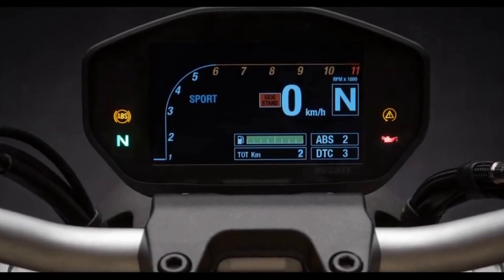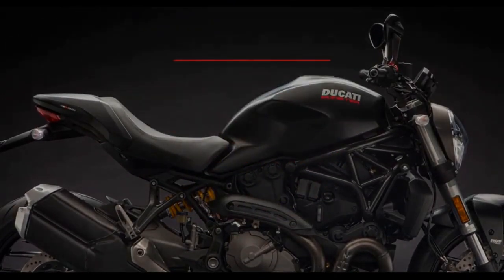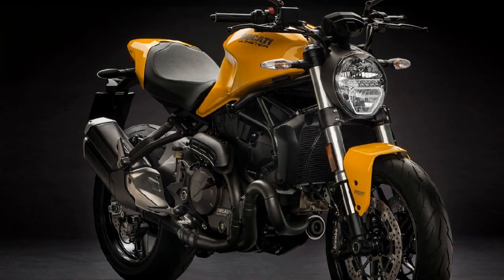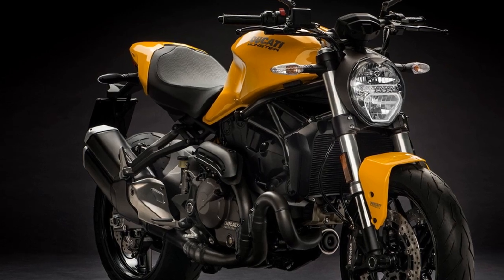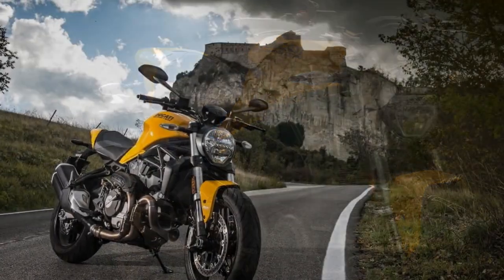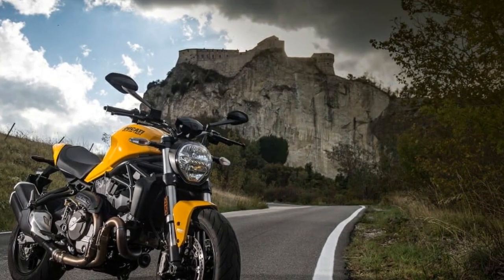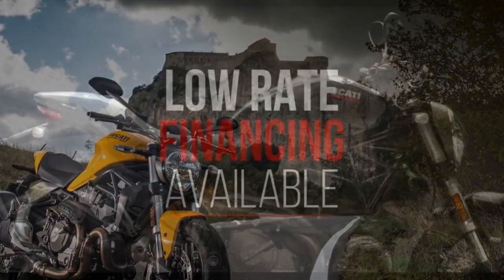The Evolution of an Icon. The Monster series has been an integral part of Ducati's heritage, with the first Monster hitting the streets in 1993. Over the years, it has evolved into a symbol of naked bike perfection. The Ducati Monster 821 carries forward this legacy while incorporating modern technology and design.